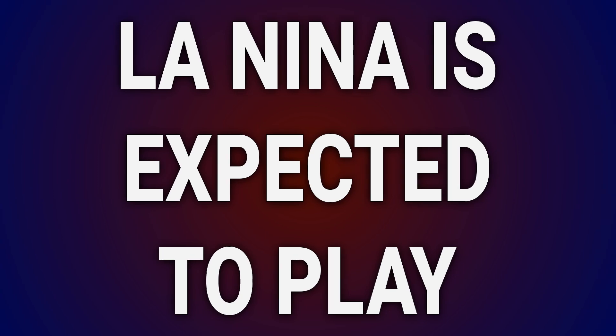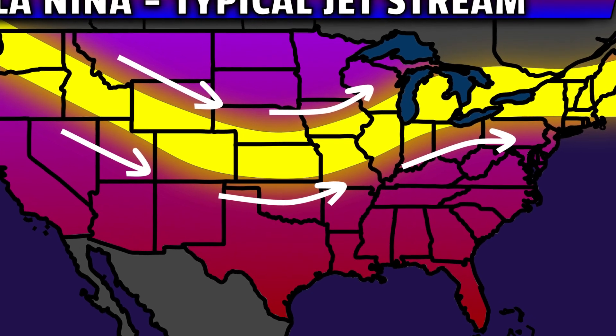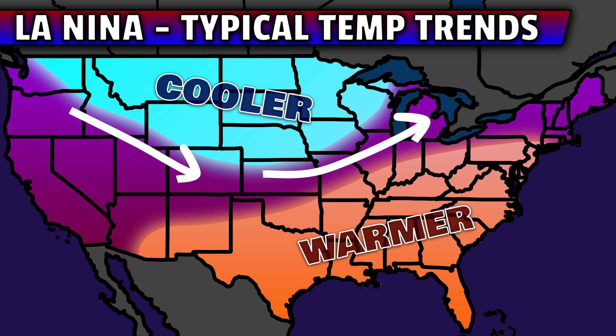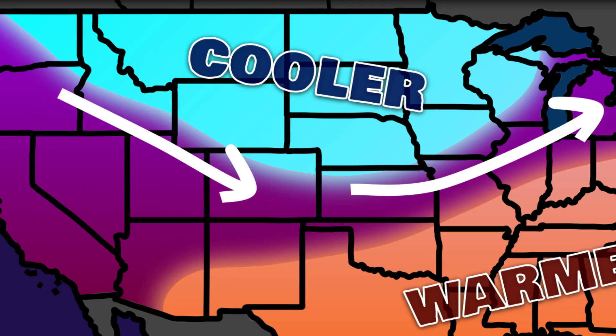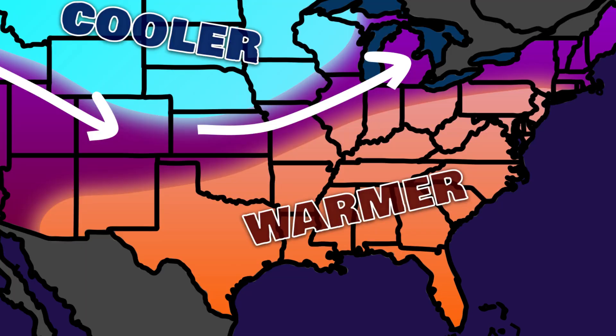La Niña is expected to play a role in this winter's conditions. In a La Niña situation, the normal setup involves an active polar jet stream diving into the center of the nation. For temperatures, this usually causes an area of colder air to spill into a lot of the north. Zones below that jet stream flow usually stay on the other side of normal, with milder air more common in the south.